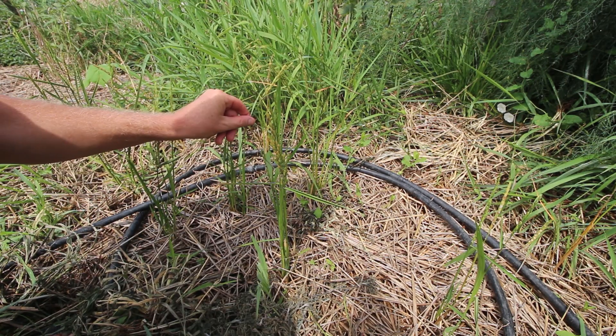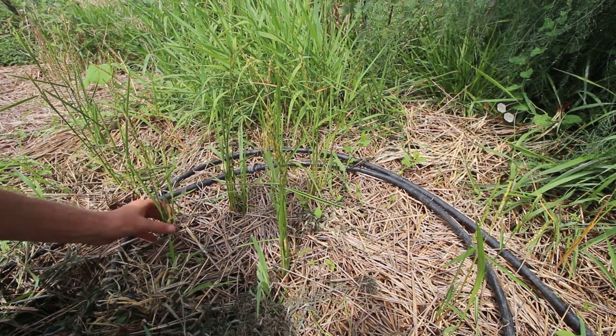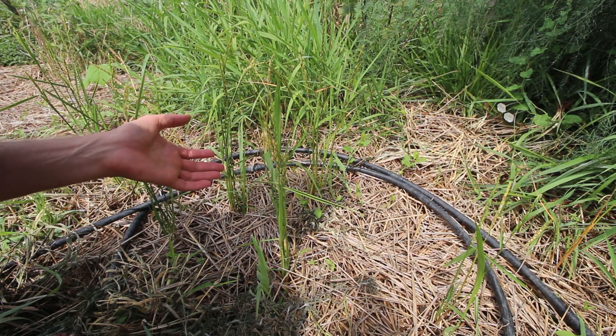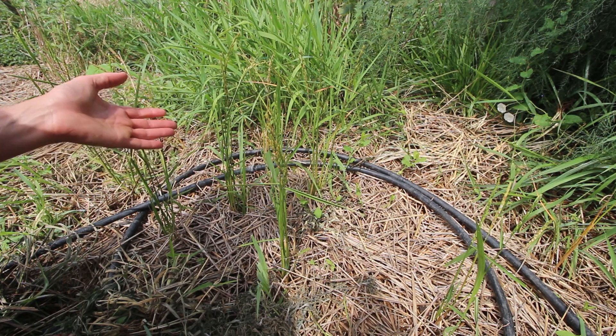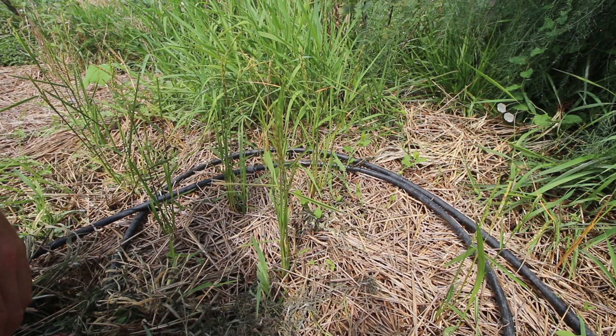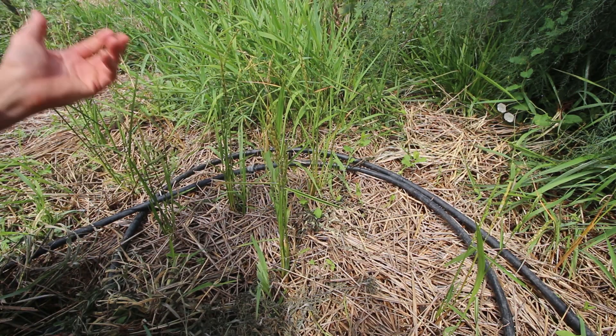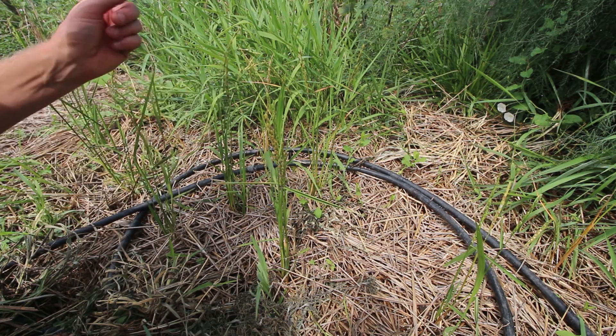They've sent out initial shoots and then side shoots — little tillers — as they progressed in the season. It's not a lot. I probably could have planted these a lot closer than I have, but you learn something, and maybe I'll be able to use this seed next year and plant more of it a little denser.